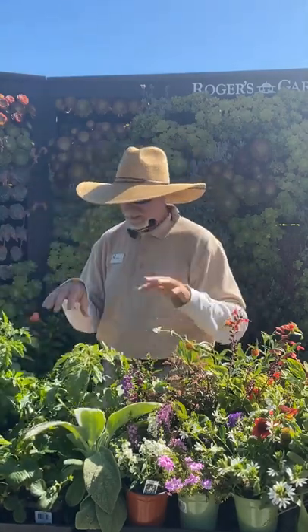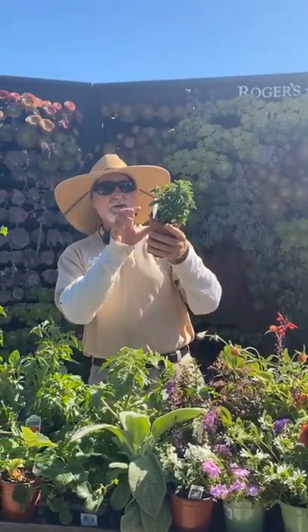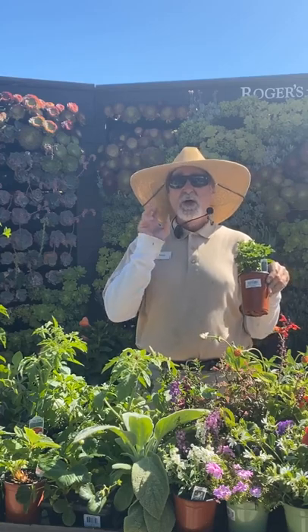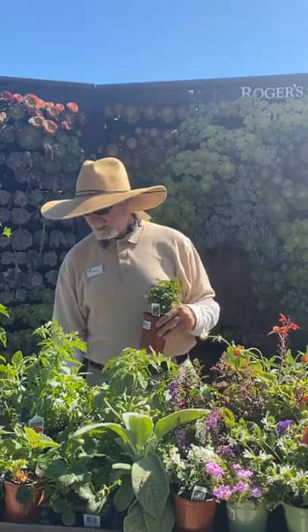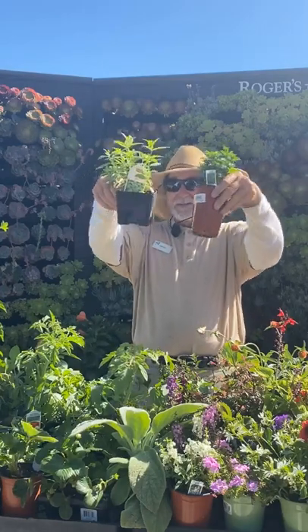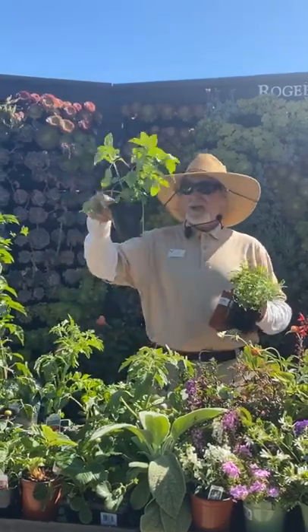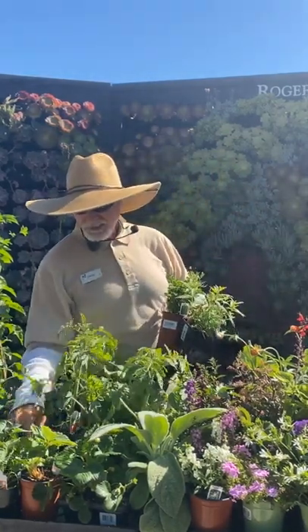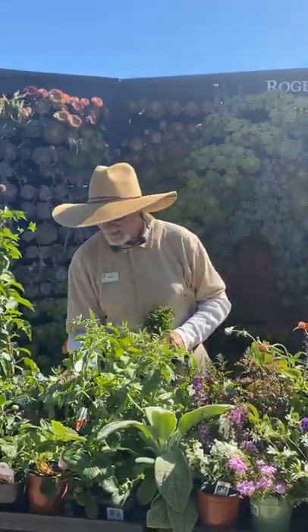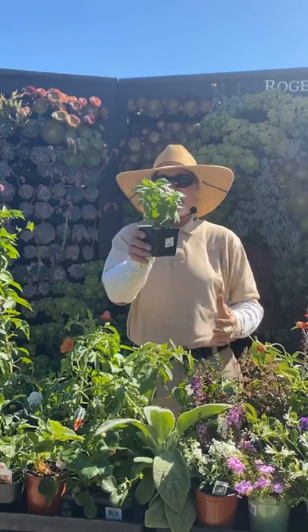For herbs right now — mint: I use yerba buena, a really good mint variety. I plant mint in containers with good potting soil in full sun. I love lemon verbena too. African blue basil is good right now. Cilantro is going to bolt quicker in the heat so it may not last as long. Tarragon is good right now as well.